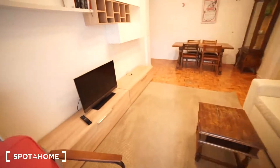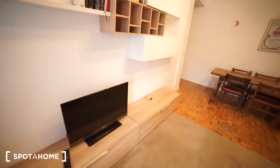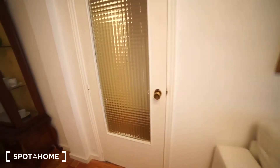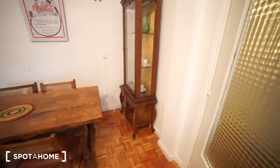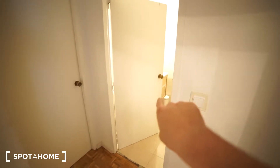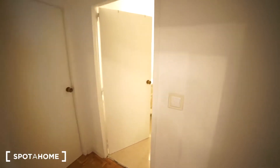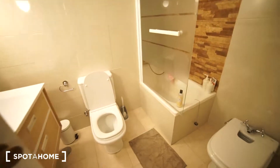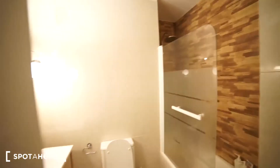So this is the living room. We have the TV there. We have two rooms on this side where two people are currently living — bedroom number one and bedroom number two. And we have another bathroom which is right there.